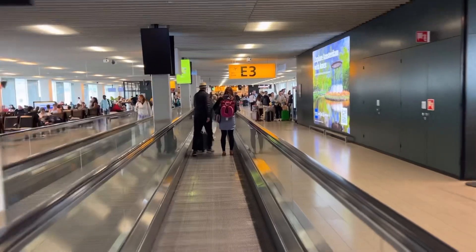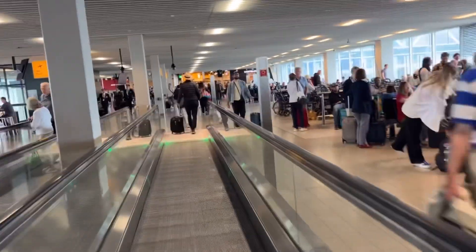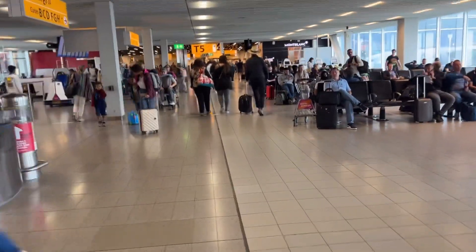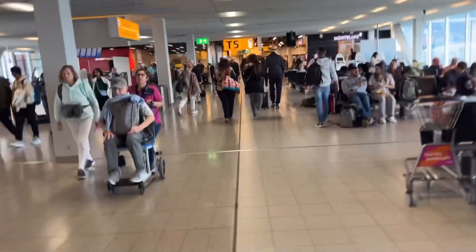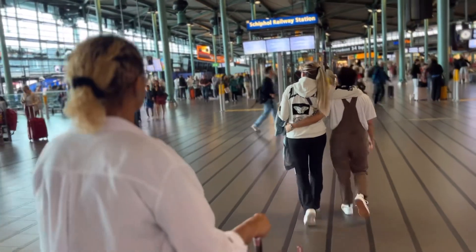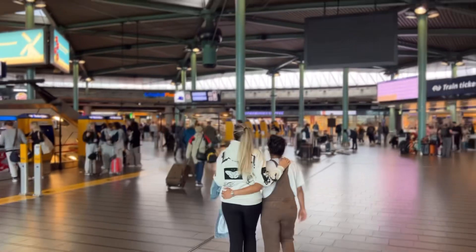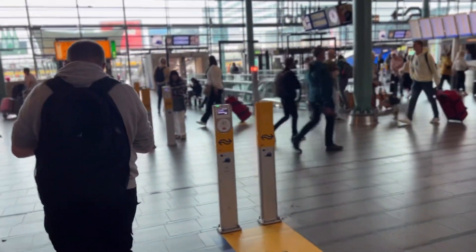We got off the plane and now we're headed towards the train terminal. We stopped and found a kiosk to purchase a ticket — think it was about 13 euros for both of us — and now we're figuring out where the train terminal is. We're traveling with just a carry-on and a backpack, so we didn't have to grab any bags from baggage claim. Taking the train is highly recommended here in Europe, especially when you think about bag sizes and extra charges — I highly recommend traveling light.